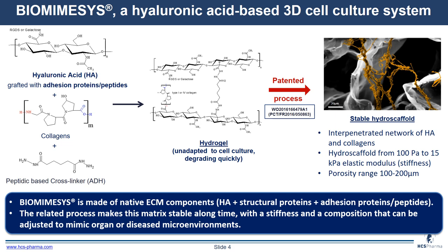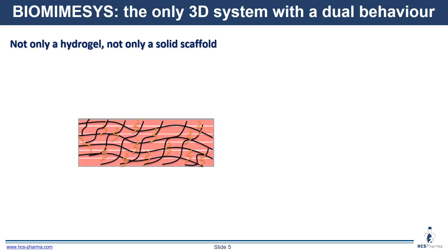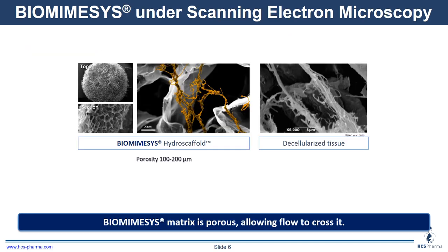Therefore, biomimesis is made of native ECM components, and the related process makes this matrix stable over time, which is also an advantage in microfluidic studies, helping to mimic healthy organs or diseased microenvironments. This is the only 3D cell culture system with a dual behavior, meaning it is not only a hydrogel and not only a solid scaffold — hence the name hydroscaffold. You have both the maintenance of structure thanks to the solid scaffold part, and the swelling and cell adhesion behavior of the hydrogel part. Because of these features, biomimesis is adapted to microfluidic systems. Here you can see scanning electron microscopy pictures showing the surface of the matrix.